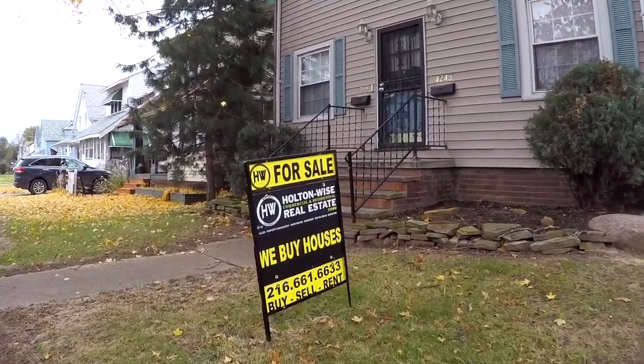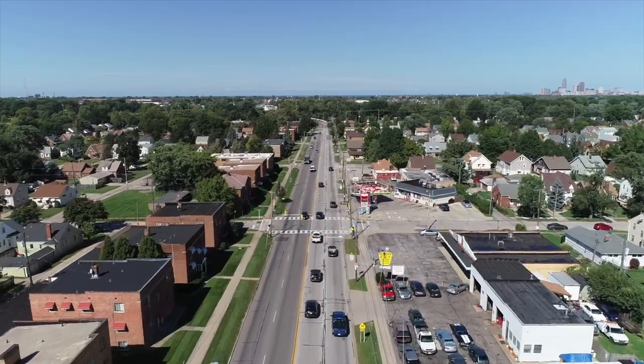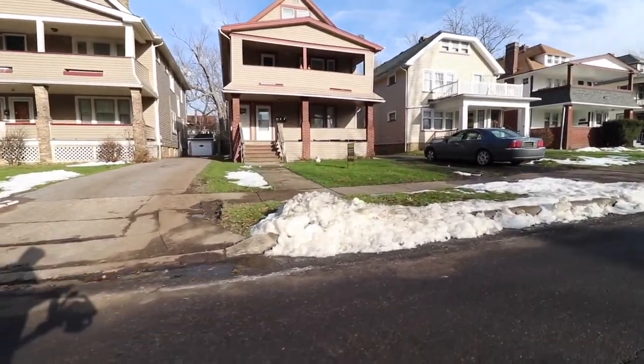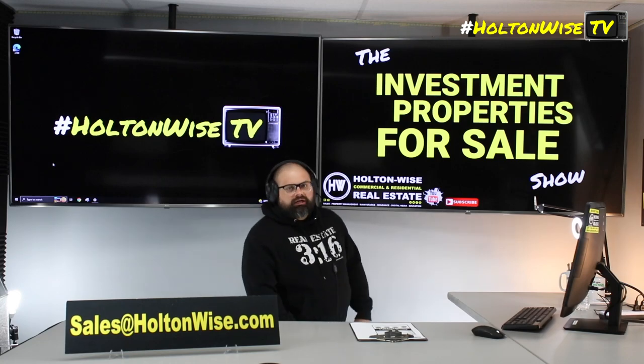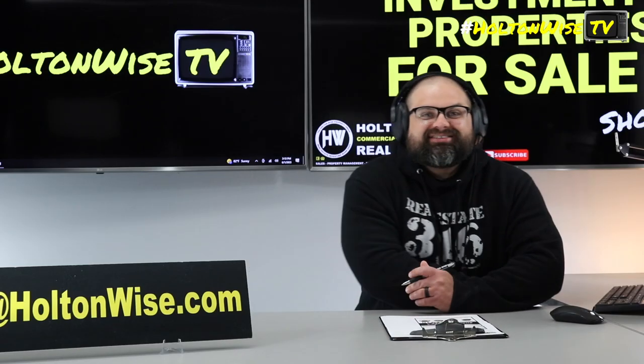Welcome to the Investment Properties for Sales show, folks. Thing is selling at or above list. We are going to provide you guys with complete transparency and education. We take you to the video tour — we want to be giving it to you straight. If you guys are looking for turnkey deals, you're in the right place.